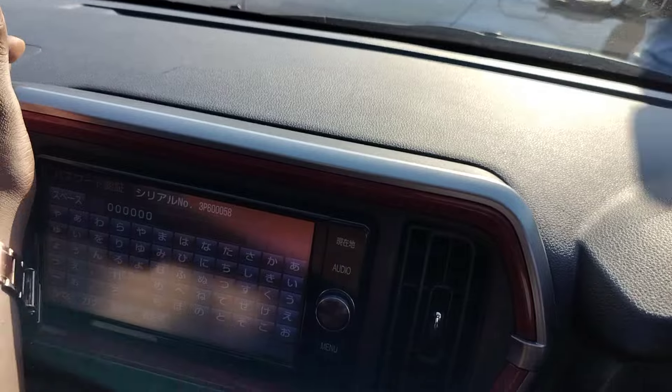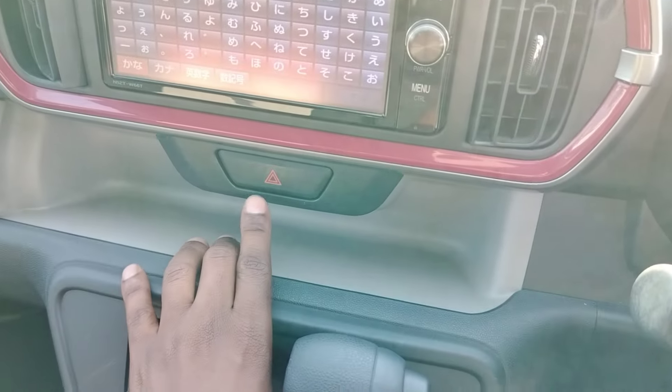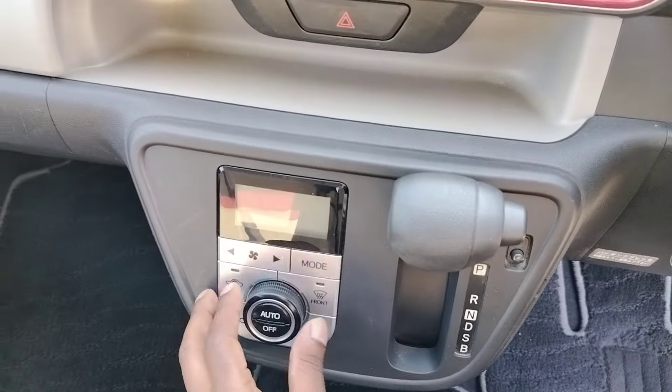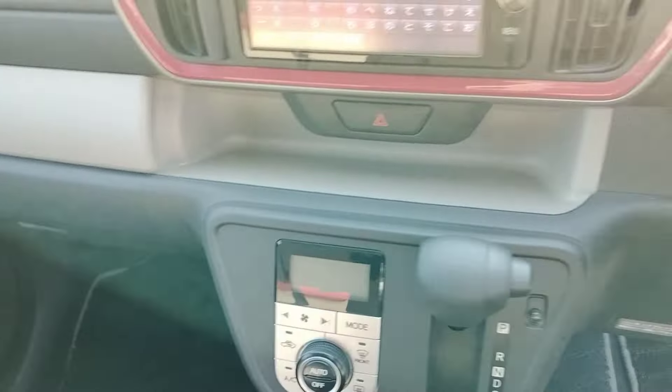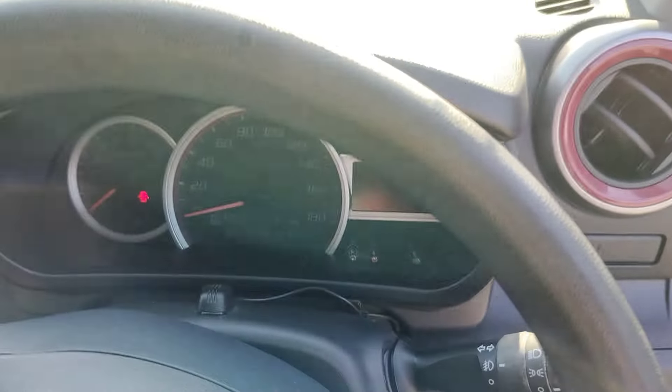The center console is plastic, which is not bad. Your hazard buttons are there, more storage space is available, and the gear lever is here. The AC controls are easy to switch on and adjust.